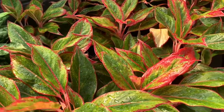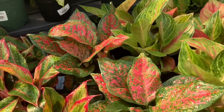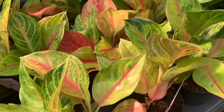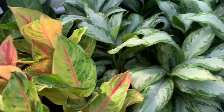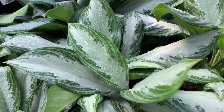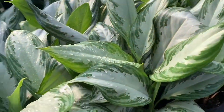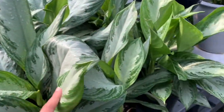Some beautiful aglaonema. Is this aglaonema wishes? I think so. Wow, beautiful — these are also $20. This is the aglaonema silver bay, and it is huge!